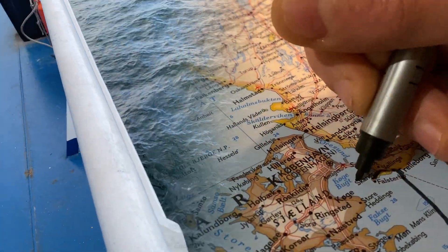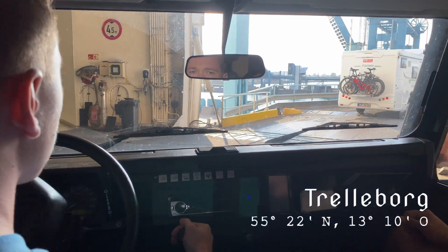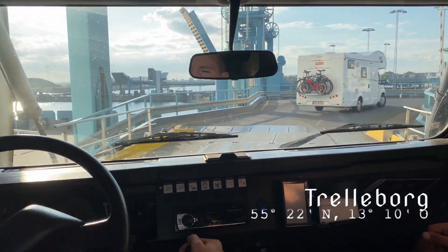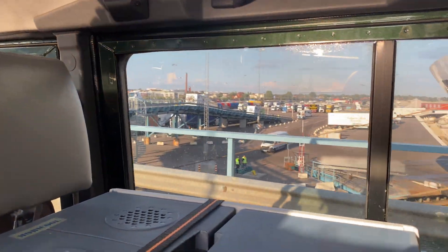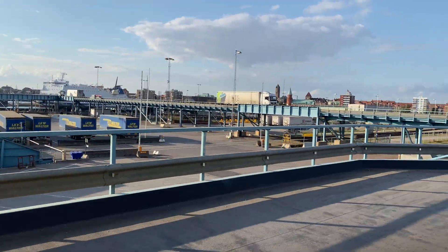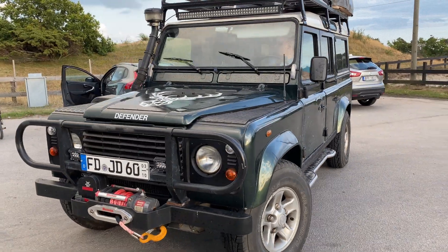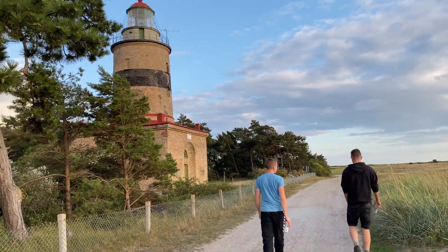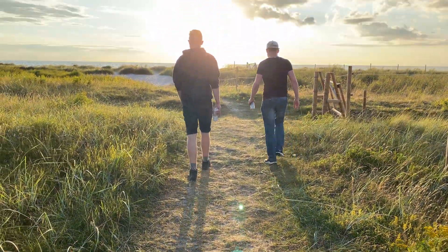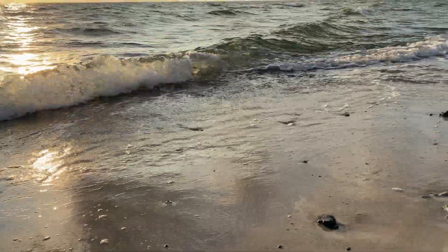Nach der achtstündigen Überfahrt erreichen wir die Küste. Um bestens für die rauen Bedingungen der Nordländer gerüstet zu sein, haben wir uns als Reisemittel für einen Land Rover Defender entschieden. Trotz monatelanger Vorbereitung auf dieses Projekt haben wir es nicht geschafft, den Land Rover bis am geplanten Abreisetag fertig zu bekommen. Durch Probleme mit der Bremse konnten wir die Reise erst verspätet antreten.